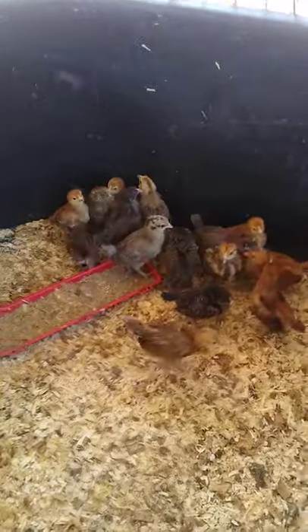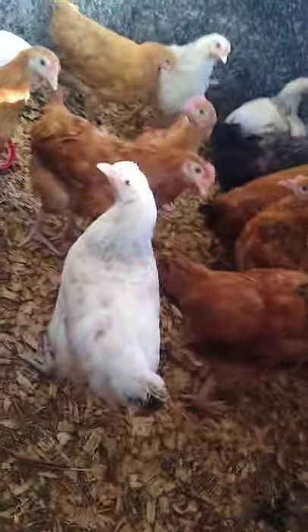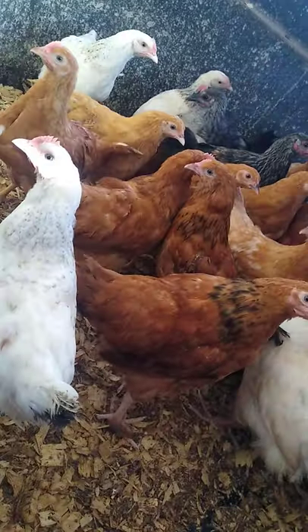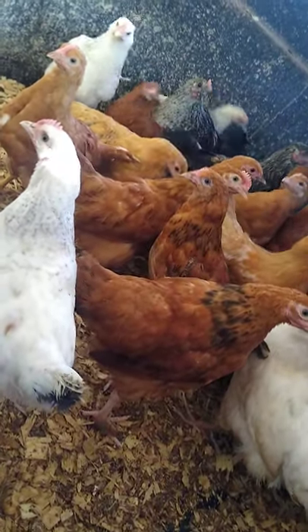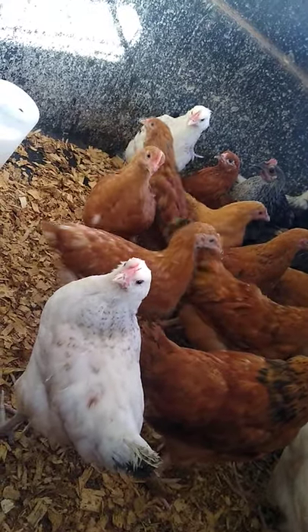These are all just hens — egg layers. Then we have these here, which are ready to go out. These guys are 12 weeks old and they're ready to go out. They're fully feathered, so they're ready to go out on a tractor.